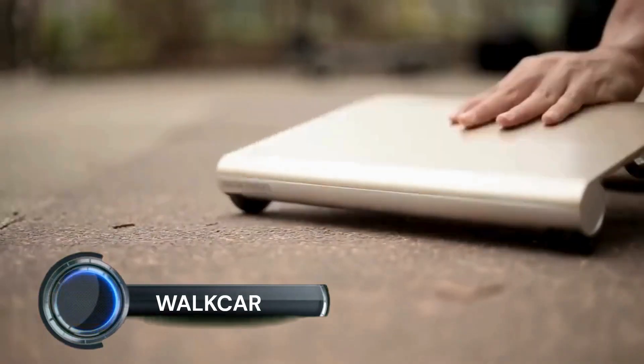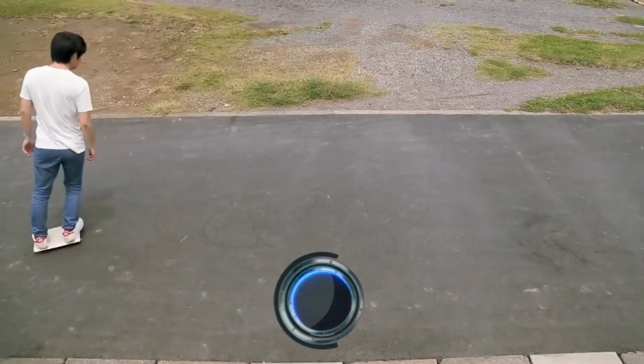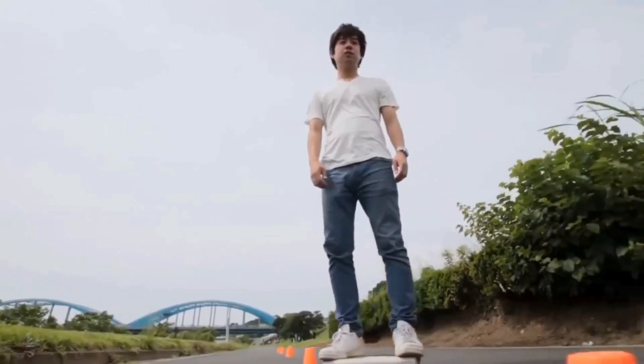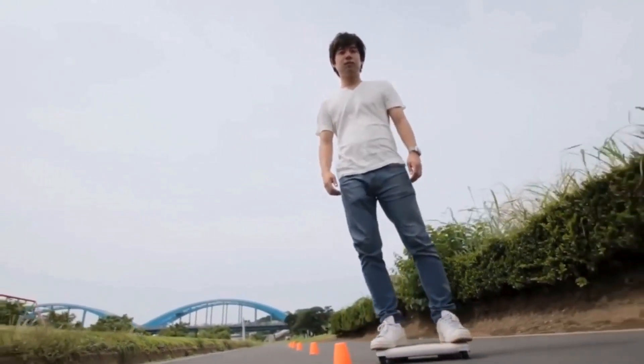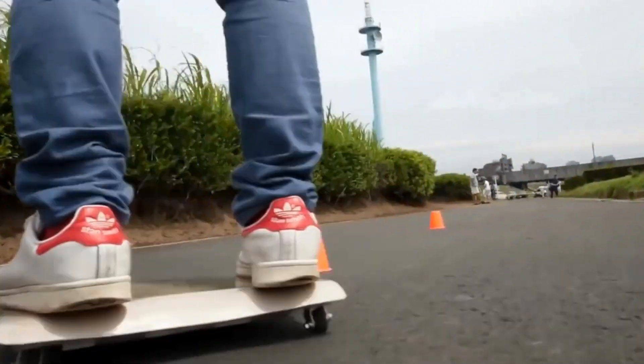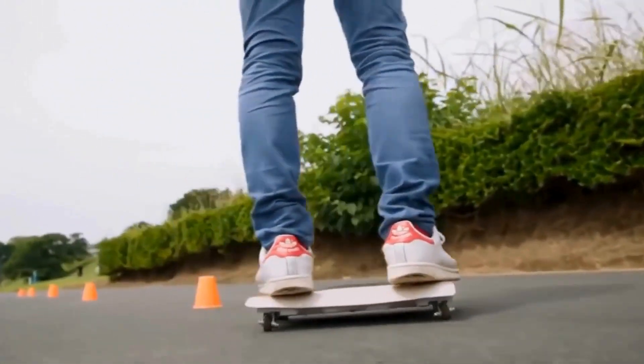Walk Car. The word 'walk car' drew me in like only a combination of two words that don't really belong together can. I mean, what an absurd name — walk car. It's just fun to type. The walk car is a personal electric vehicle made by a Japanese company, Coco Motors, with one of its many taglines reading 'the car in your bag.'